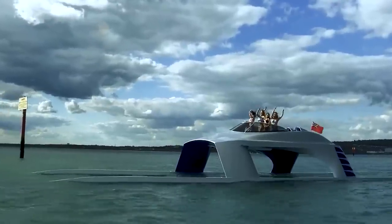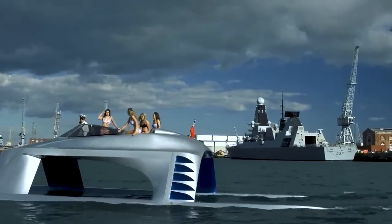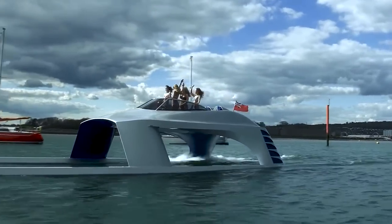If the yacht seems familiar, you might recall a similar stealth ship from the movie Tomorrow Never Dies, although the Glider SS18 possesses its unique charm and elegance.